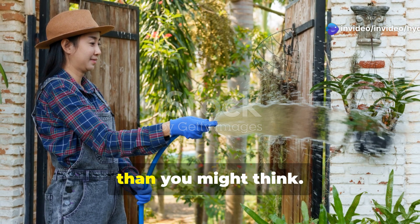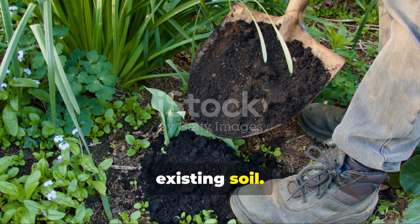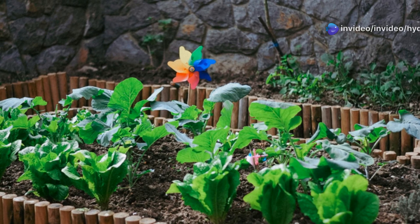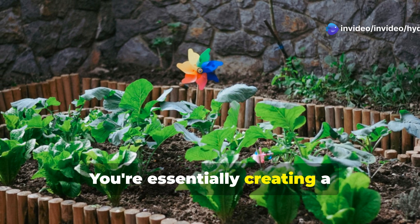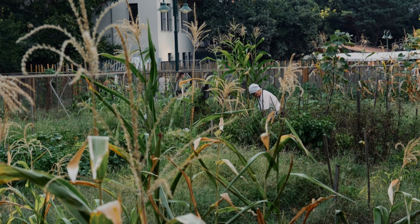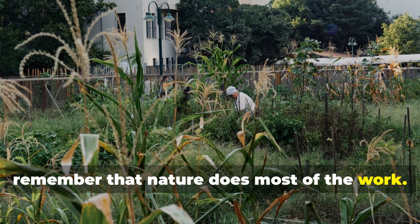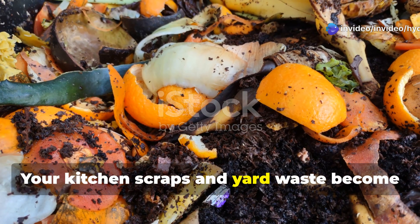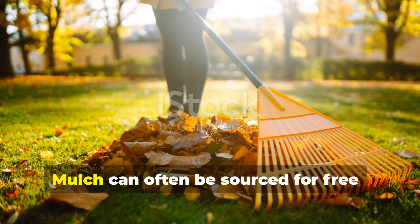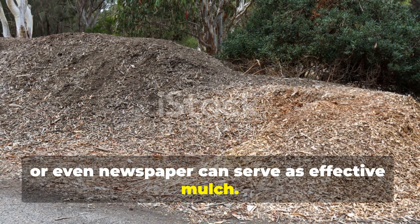Implementing these strategies is easier than you might think. Start by stopping all tilling. Instead, add a layer of compost on top of your existing soil, then cover with a generous layer of mulch. That's it — you're essentially creating a self-sustaining ecosystem that will rebuild itself with minimal intervention. Your kitchen scraps and yard waste become your primary composting materials. Mulch can often be sourced for free from fallen leaves, local tree services, or even newspaper can serve as effective mulch.